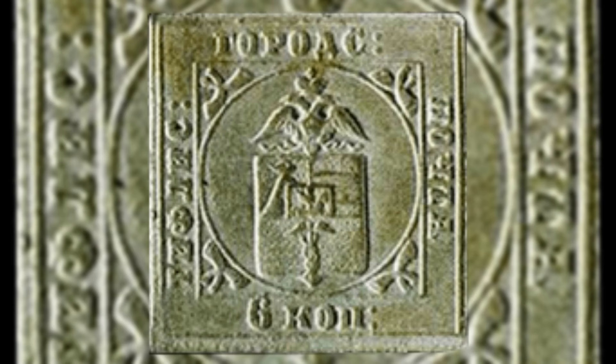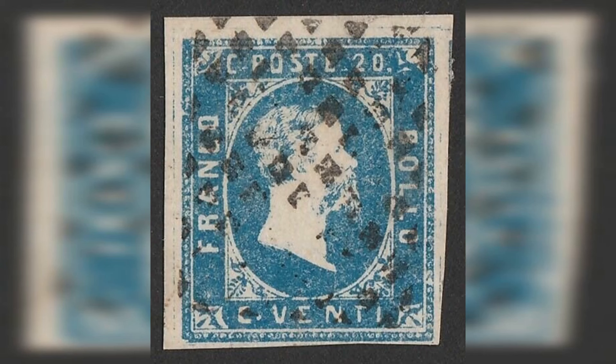Number 7: Russia Tiflis Stamp, 1857. Estimated value: $1,000,000. The Russia Tiflis Stamp of 1857 is a remarkable and historically significant stamp issued during the Russian Empire.